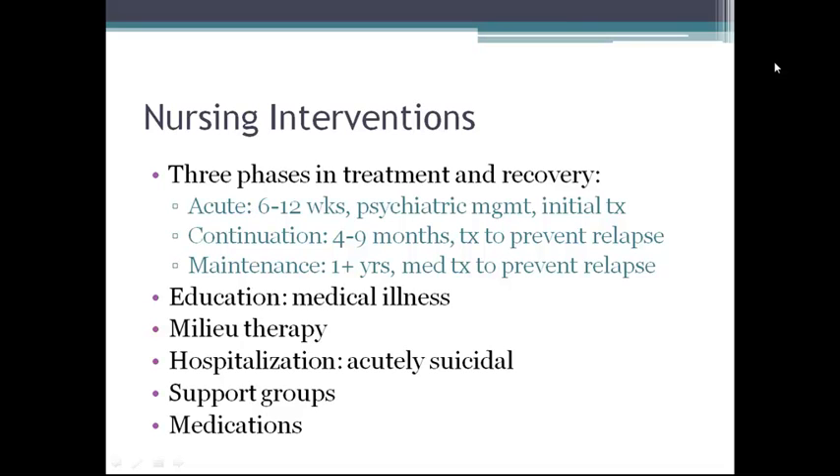Antidepressants can positively alter poor self-concept, degree of withdrawal, vegetative symptoms, and activity level. It may be necessary to take antidepressants for 1 to 3 weeks or longer before a response is shown.